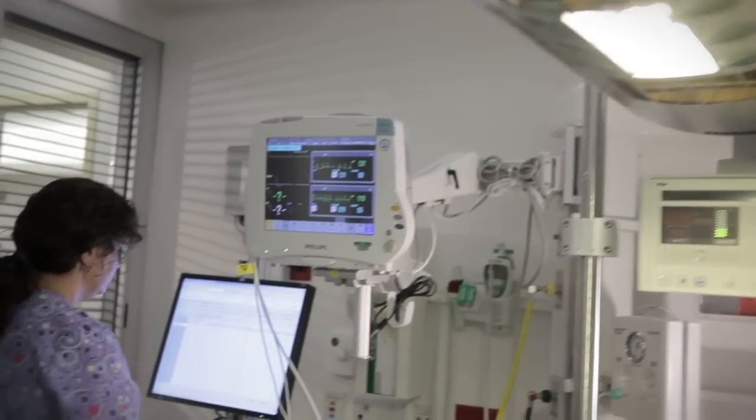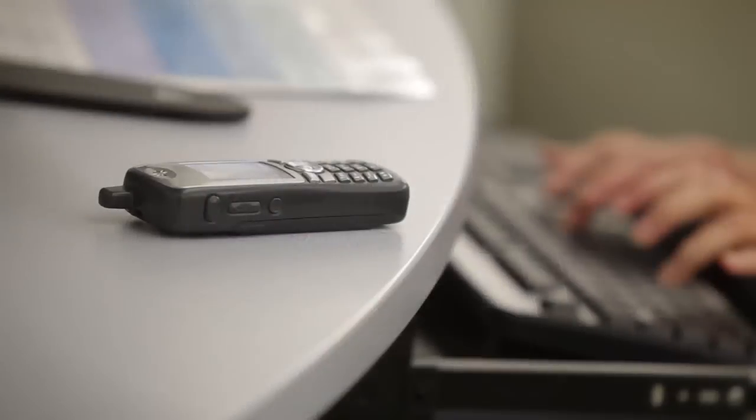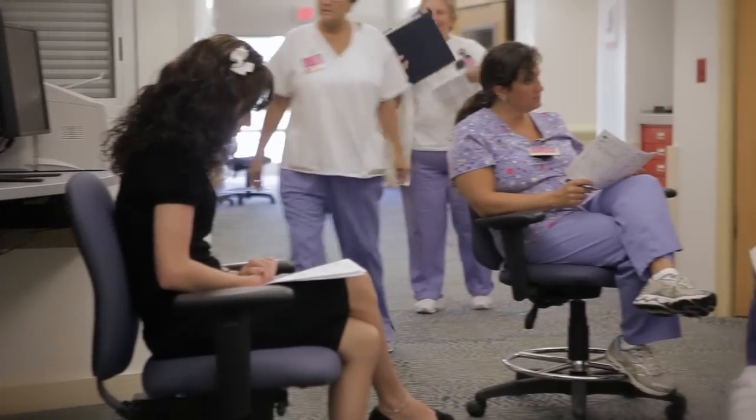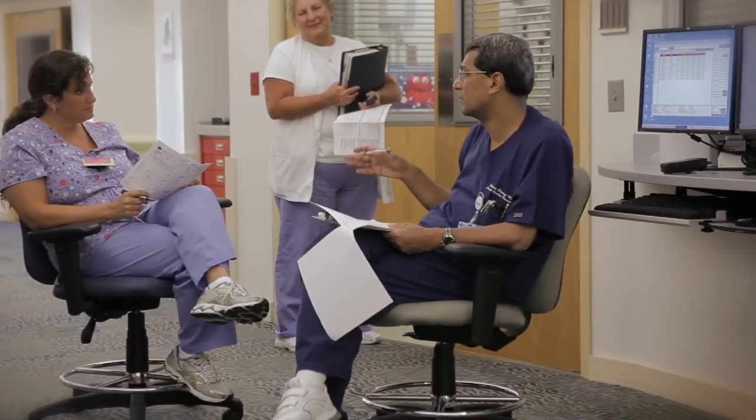We have a computer in every single room so charting is convenient — there's no need for the nurse to leave to get a patient chart. Each nurse and physician in our unit carries wireless phones, which allows them to contact other physicians, ancillary staff, lab, and pharmacy with ease. The phones also allow staff to send messages to each other to ask for help or offer assistance. The decentralized model prevents the noise and chaos of a central nurses station for staff as well as for the patients.